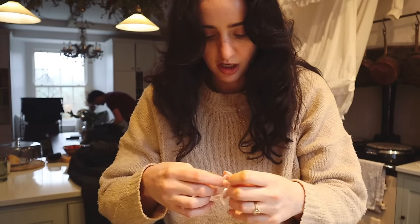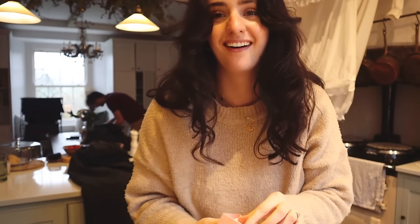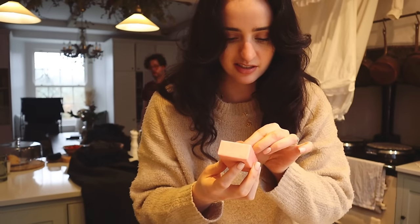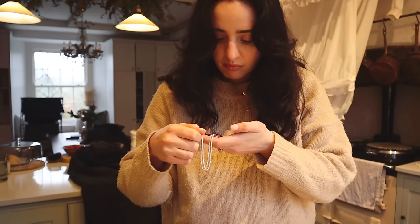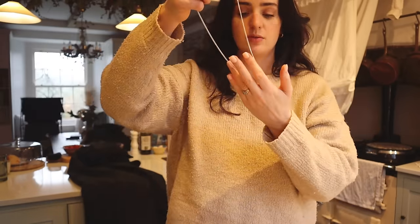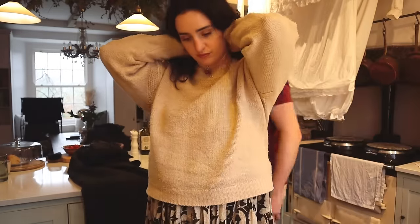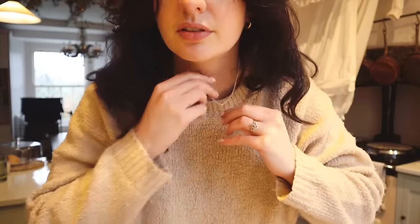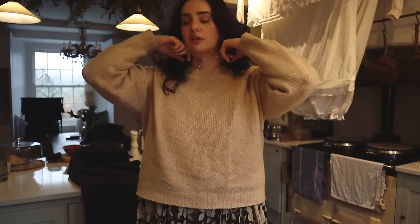And then we have some jewellery. Little M necklace — it's got little lavender or something on it. I feel like this would also be really good if you had like a teenage daughter. I feel like that one I'd definitely have to wear alone. How cute is that? I love the colour. That would look really lovely with a white shirt.